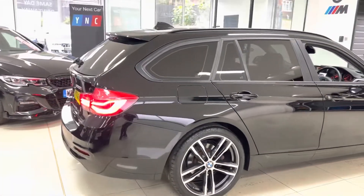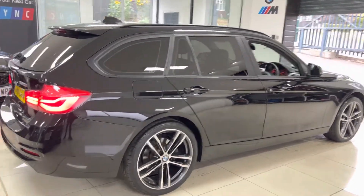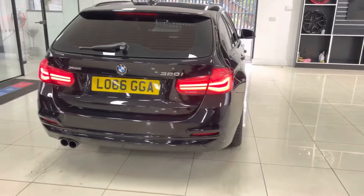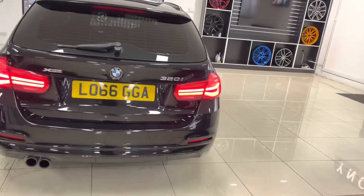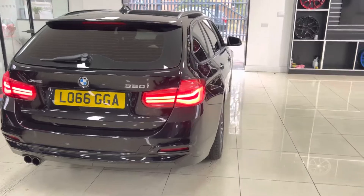Being an xDrive model, that is of course BMW's intelligent four-wheel drive system. On a day like today where it's raining then stopping, the roads are going to get greasy and a little bit unpredictable, so this is an ideal vehicle for that situation.